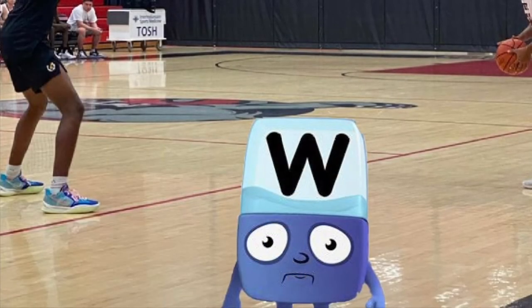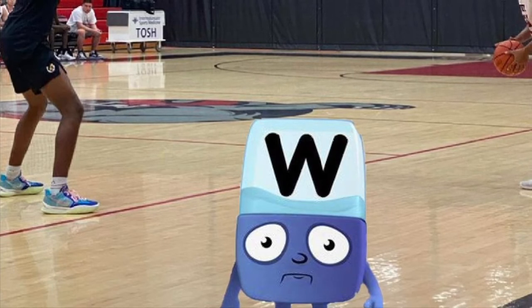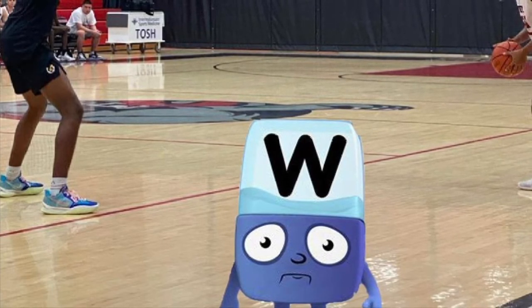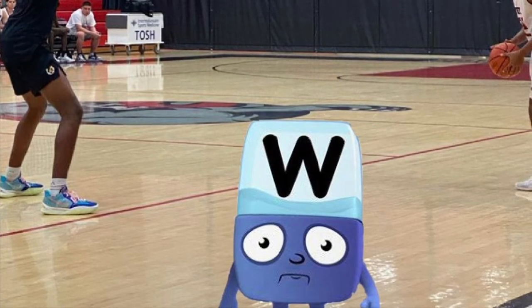Oh man, now what have I gotten myself into? They're all playing basketball around me — I'm gonna get hit. Hey, stop! Ow! What was that for? I'm gonna get out of here. They're too into the game, but I've heard they're very good at the game, so it's very reasonable. That'll take a little bit of healing.